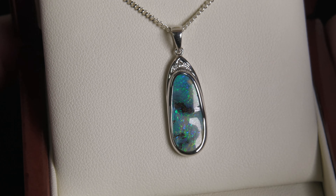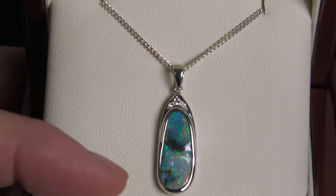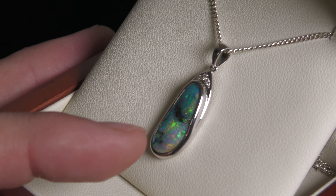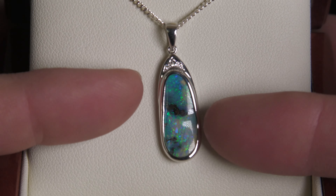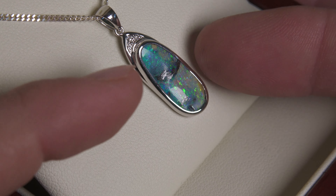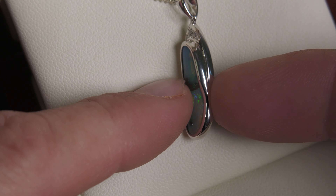Here we have a Queensland boulder opal set in 10 carat white gold, with natural diamonds at the top. It's a nice organic opal — a little bit of freeform cutting and shaping. It's got a bit of ironstone in the middle, so it's almost like a little cliff — like looking under the ocean, you can see these colors.